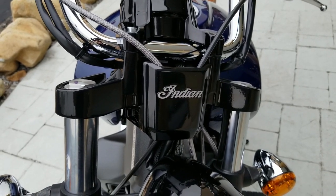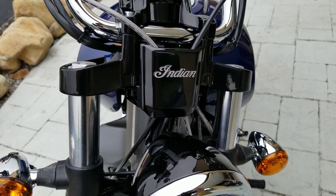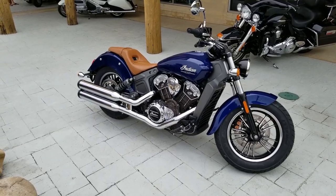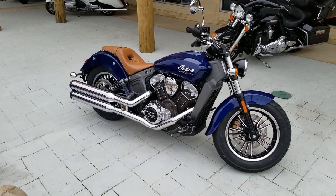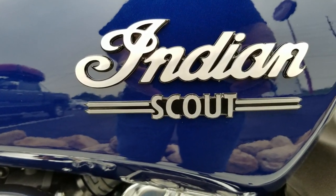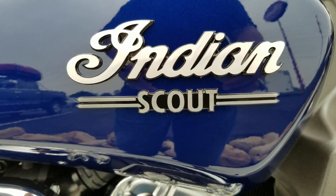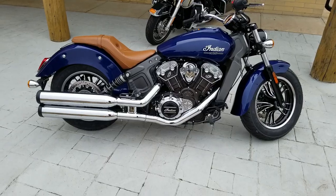Welcome back to Nugget Cowboy — appreciate you tuning in, make sure you like and subscribe. If you're a new viewer, thank you, I really do appreciate that. Today we're at Crockett Powersports once again. We got our boy Casey Crockett here. Casey, tell us a little bit about this — I called it Betty Blue. I know that's not the official color of this motorcycle, but the 2020 Indian Scout.